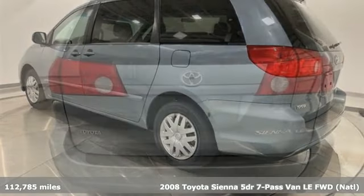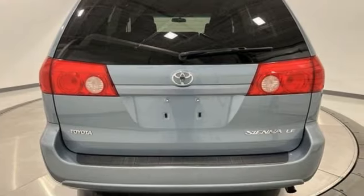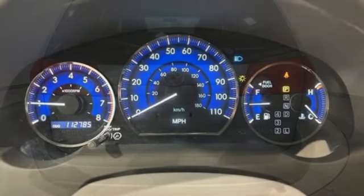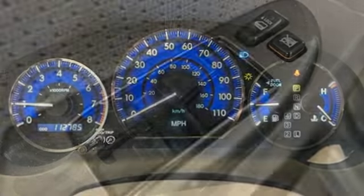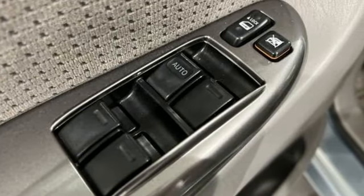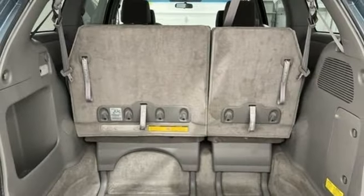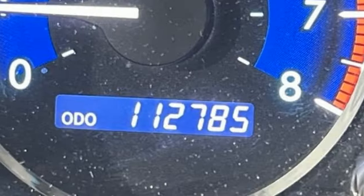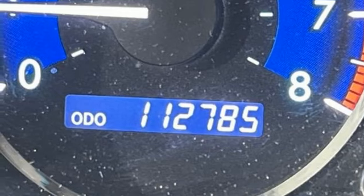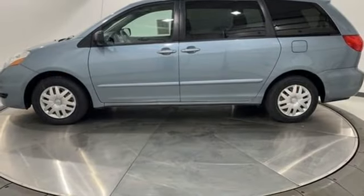It comes with all the amenities you need: three 12-volt power outlets, manual tilting steering column, AM-FM satellite prep radio, auxiliary audio input, multi-function steering wheel, manual telescoping steering column, automatic transmission, roof rack, and V6 engine.